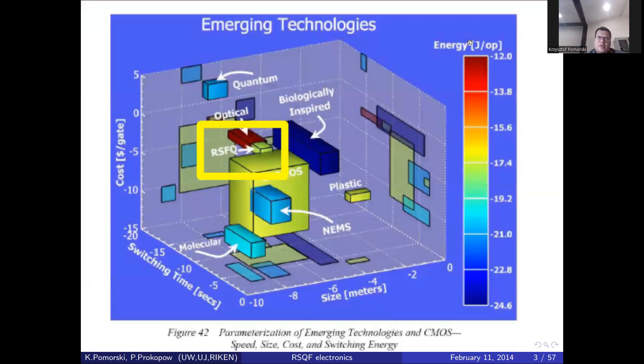This picture gives the current technologies connected with information processing. You can see the switching time, the size, and the costs. Rapid single flux quantum electronics is placed here; you also have molecular electronics, quantum electronics, and biologically inspired materials and technologies. The cryogenic environment necessary for rapid single flux quantum electronics is not as demanding as it is in the case of quantum technologies.